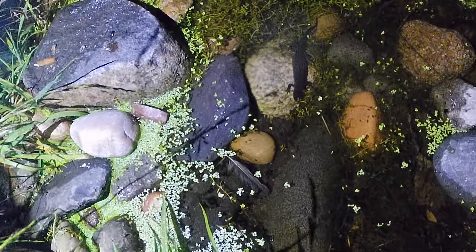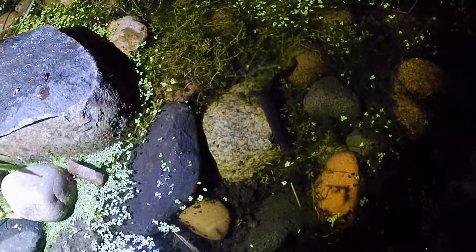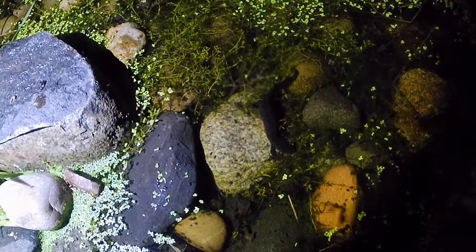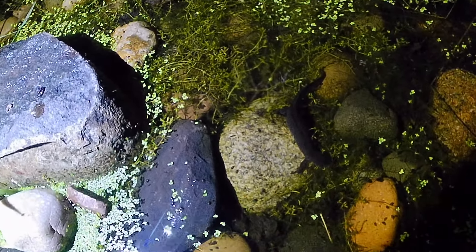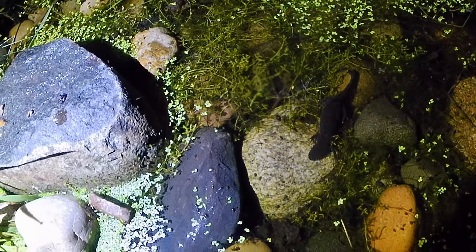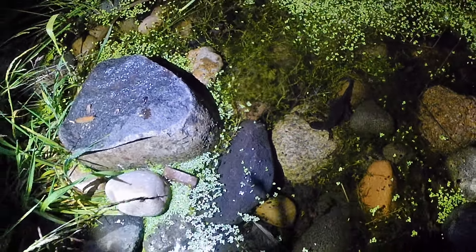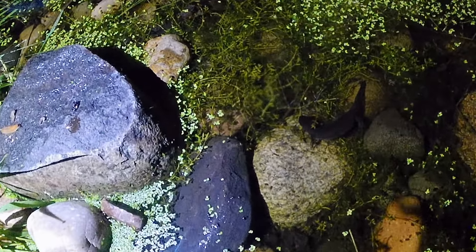Those efts live in the water for about three months. They have gills, and eventually those gills turn into lungs. The efts grow legs and then become newts. At that point, those newts will at some stage leave the water and live in the margins of the pond in the undergrowth.